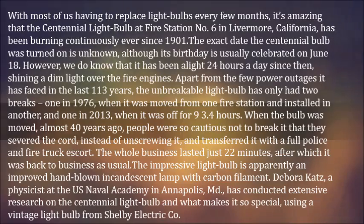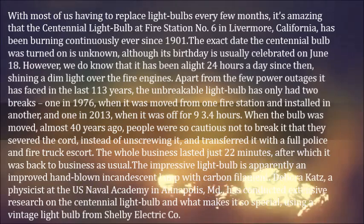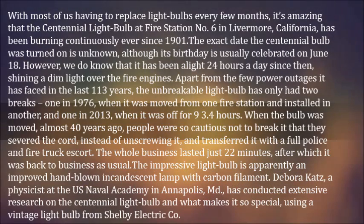We do know that it has been alight 24 hours a day since then, shining a dim light over the fire engines. Apart from the few power outages it has faced in the last 113 years, the unbreakable light bulb has only had two breaks: one in 1976, when it was moved from one fire station and installed in another, and one in 2013, when it was off for 9.4 hours.